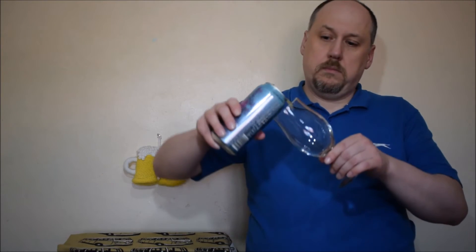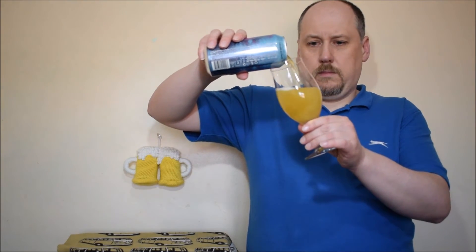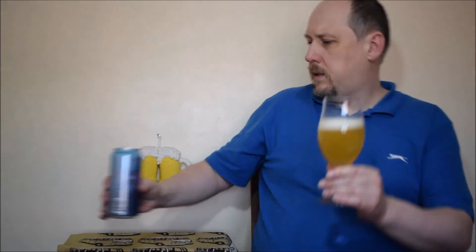Quite nice, refreshing, kind of tropical fruits. How does it look? Quite pale, but with a little bit of orange haziness. It looks really pale. Head — medium bubbles, it's not perfect.